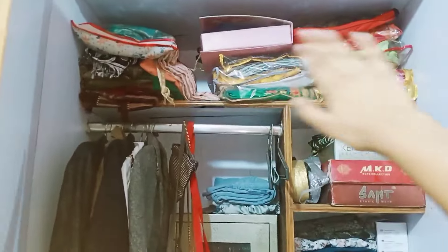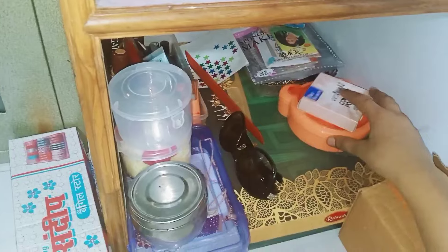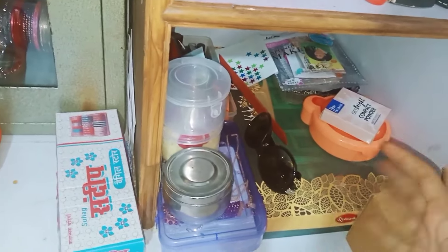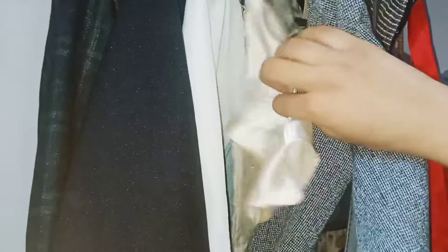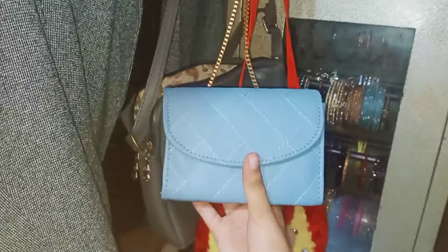So in the wardrobe area: here are our hair dryer and hair straightener, a belt, and some clothes. Here is some of mom's makeup — compact powder, earrings, accessories — everything is inside. Here are my coats — I'm very impressed with the coats — and a lot of tops. There are also many bags here; I have a lot of them.